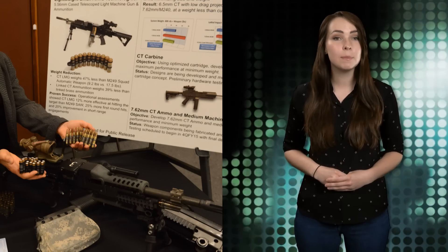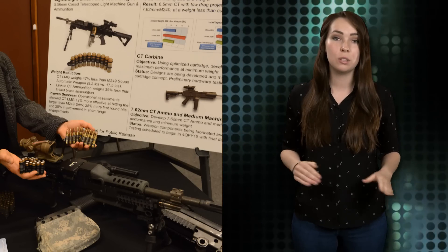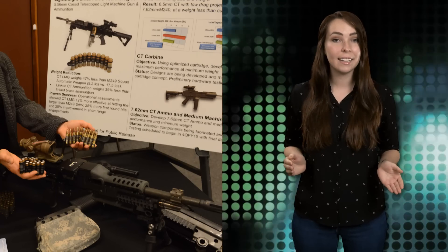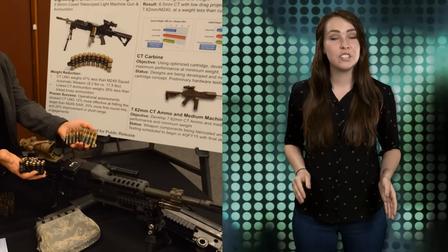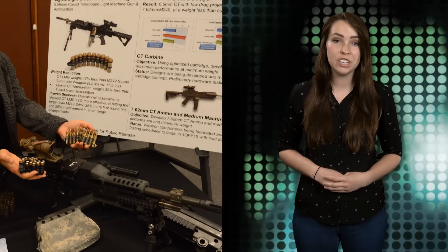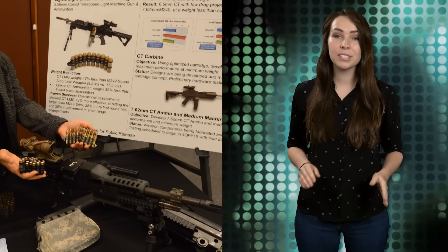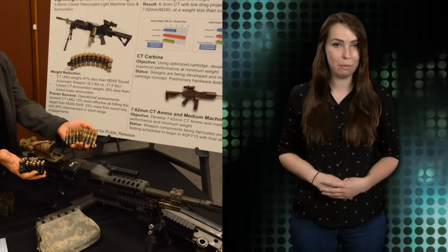According to Corey Phillips, a project engineer from the Joint Service Small Arms Program, no new exotic metals were used to lighten the weapon. Instead, components were just machined down in size. Engineers also rearranged parts of the gun, the most extreme change being the detachment of the firing chamber from the barrel. The new external firing chamber keeps the gun cooler and reduces the likelihood of rounds cooking off on the chamber.